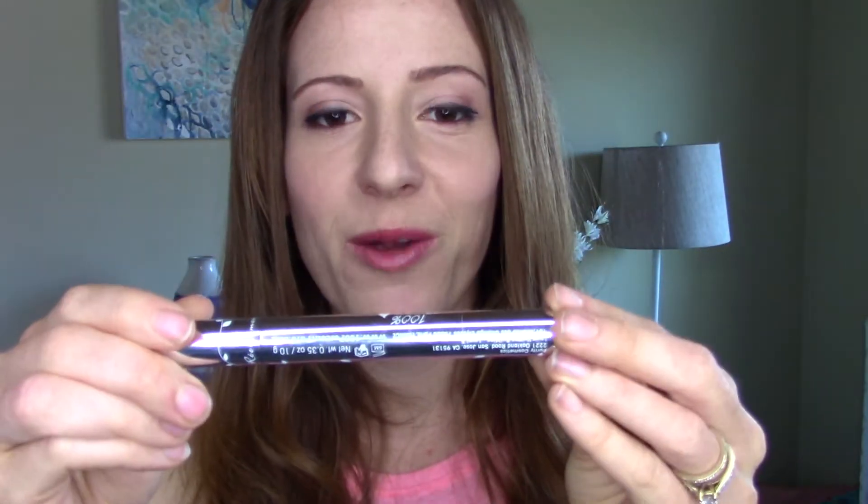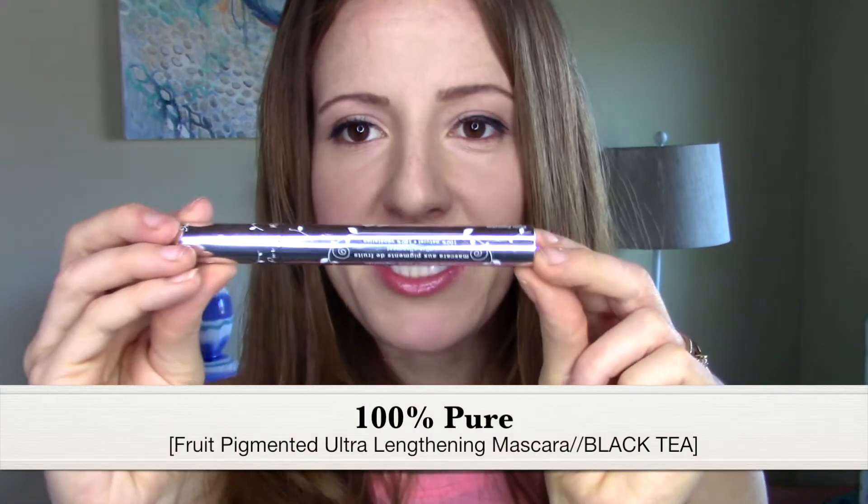I also have the mascara by 100% Pure — their fruit pigmented mascara. This mascara works really well especially for a natural mascara. I'm pretty picky and have tried a lot of natural mascaras I didn't like, but this one definitely does the job. I love that the ingredients are natural and pure because my eyes are quite sensitive. And this one smells like blackberries — not an artificial scent, straight up blackberries. If you're looking for a natural mascara or eyeliner, you have to try the ones by 100% Pure.